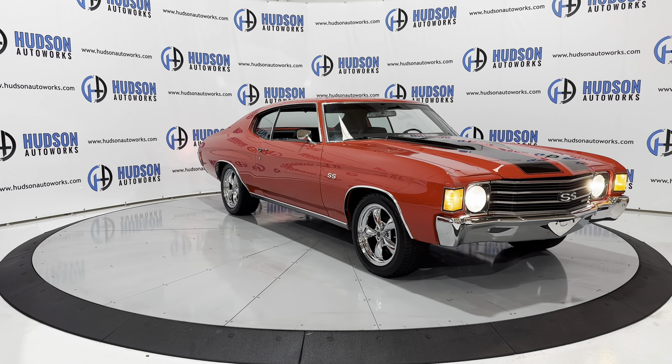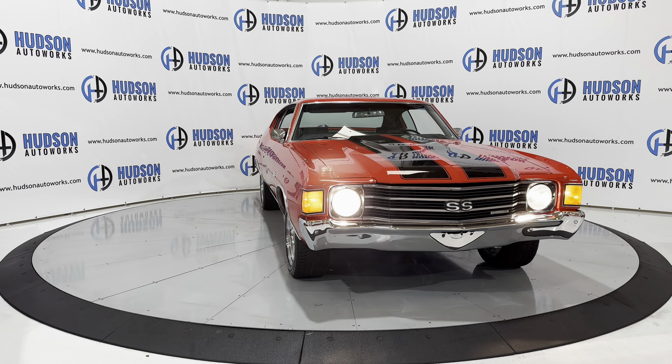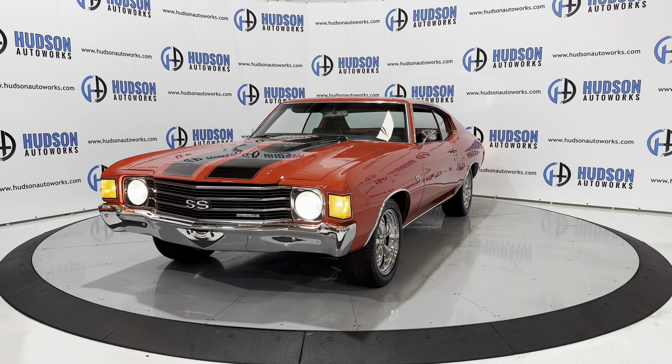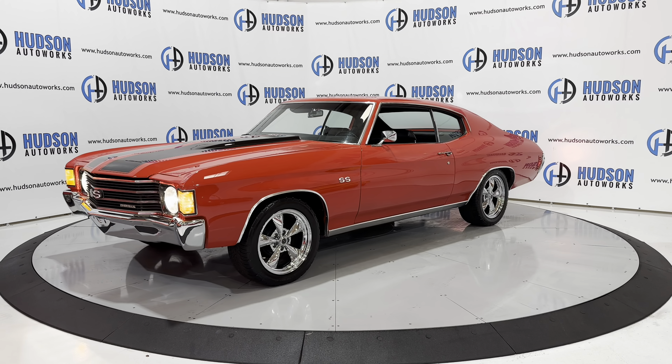This 1972 Chevrolet Chevelle is available here at Hudson Auto Works in Greensboro, North Carolina. We invite you to come by and check it out. Also feel free to visit us on our website at www.hudsonautoworks.com for more information on this 1972 Chevrolet Chevelle and other vehicles like it.